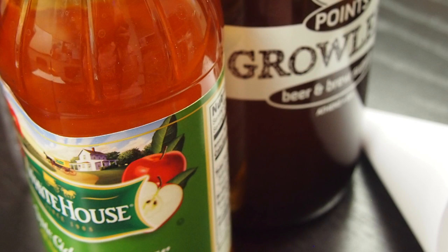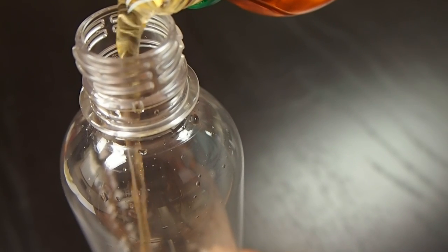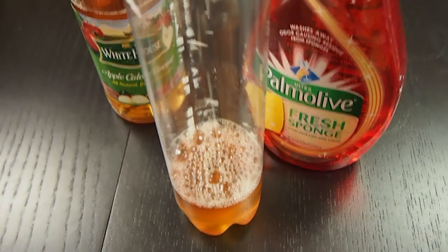For bait, you can try apple cider vinegar or sweet alcohol. For apple cider vinegar bait, mix half a cup of apple cider vinegar with a few drops of dish soap. Place the funnel in the top of the bottle and let nature take its course.